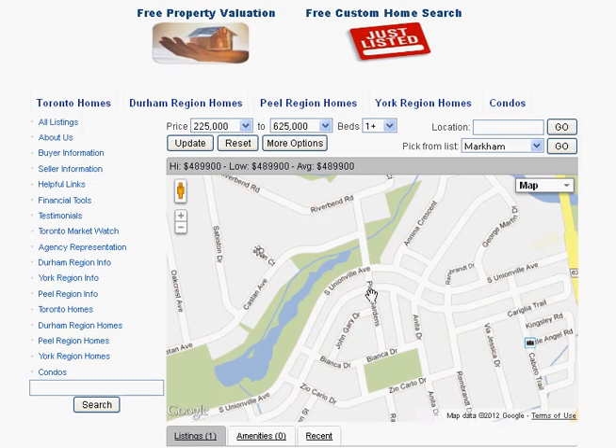Are you looking for homes for sale around Pear Gardens in Markham? Welcome to our interactive map which is updated daily.